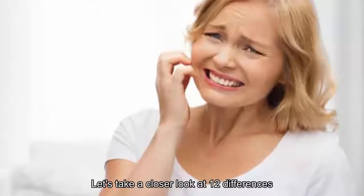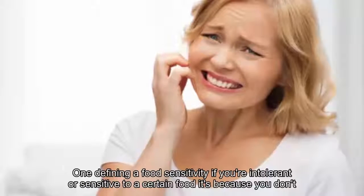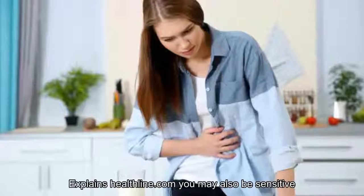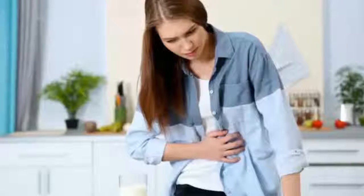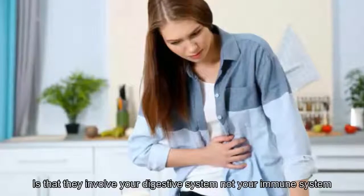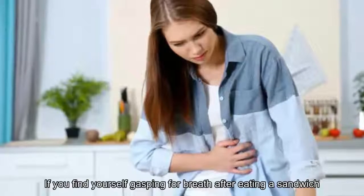Number one: defining a food sensitivity. If you're intolerant or sensitive to a certain food, it's because you don't have the right enzymes to break down the components, explains Healthline. You may also be sensitive to food additives or preservatives such as MSG. The main point about food intolerances is that they involve your digestive system, not your immune system.